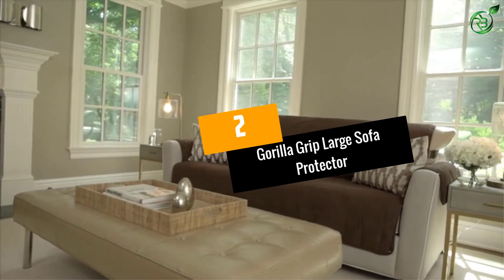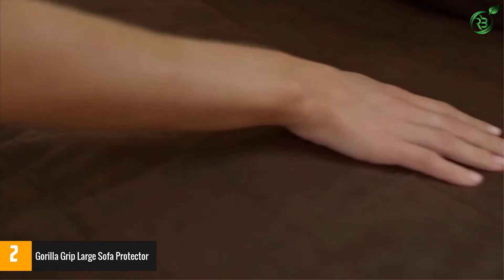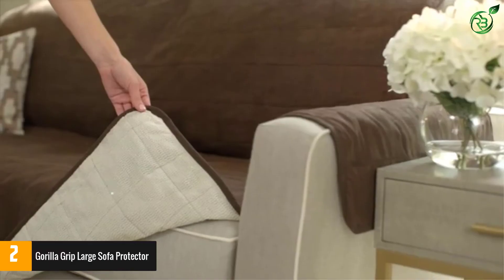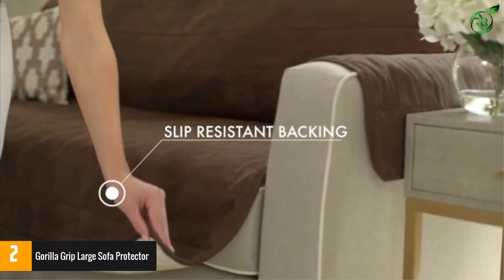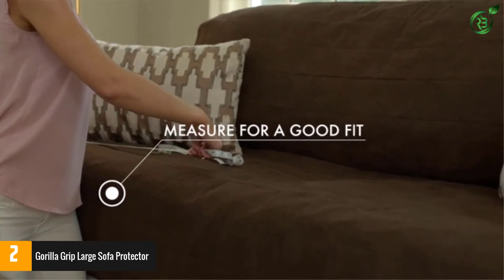Number 2: Gorilla Grip Large Sofa Protector. Made from heavy-duty yet soft suede fabric, the sofa protector makes your sofa look and feel classy. By extending the lifespan of your sofa, this sofa slip cover also offers a cozy resting spot for all.